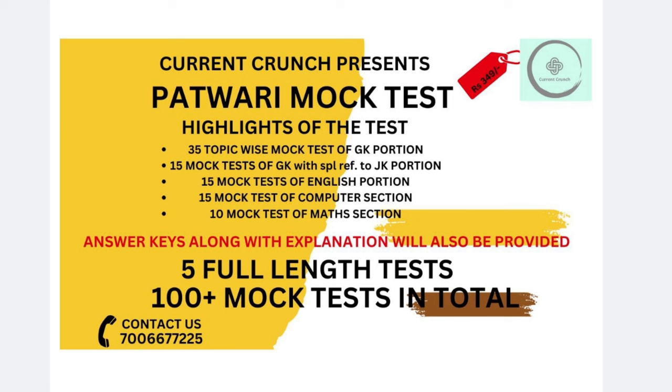This video will be an announcement video in which I am announcing a test series about your Patwari exam and your junior assistant exam.